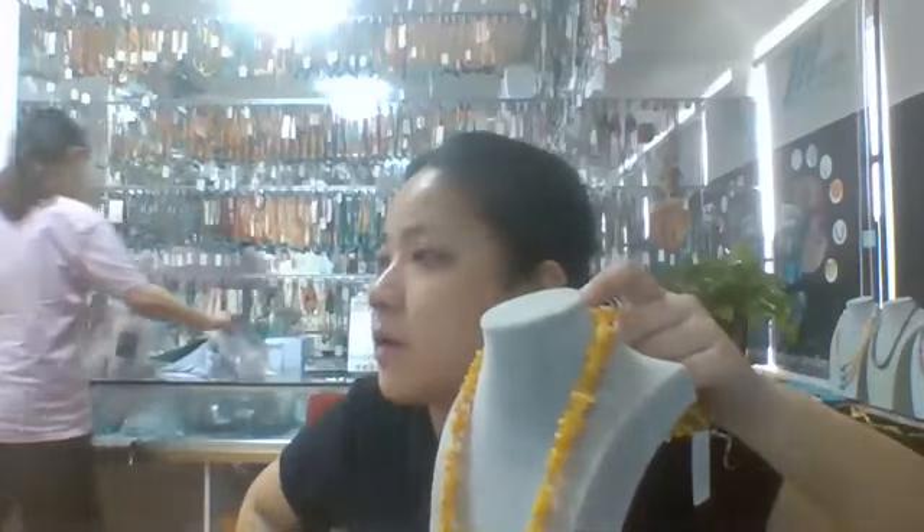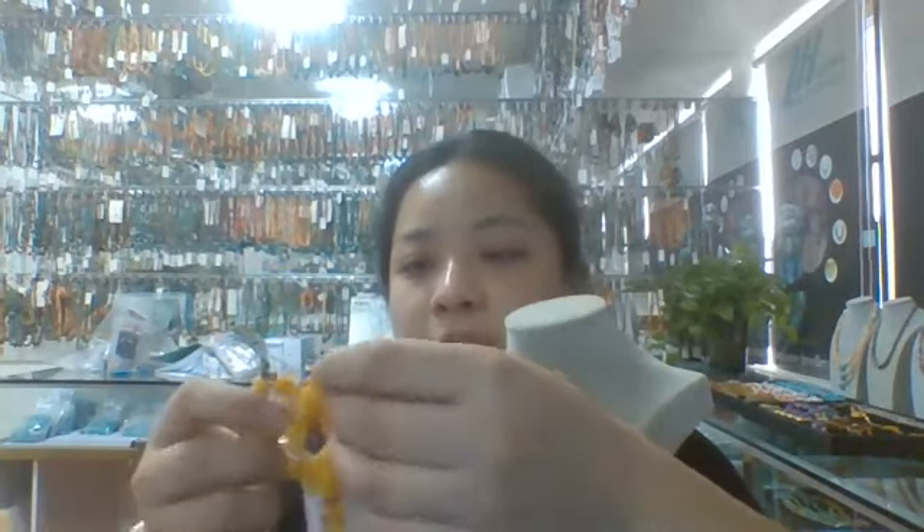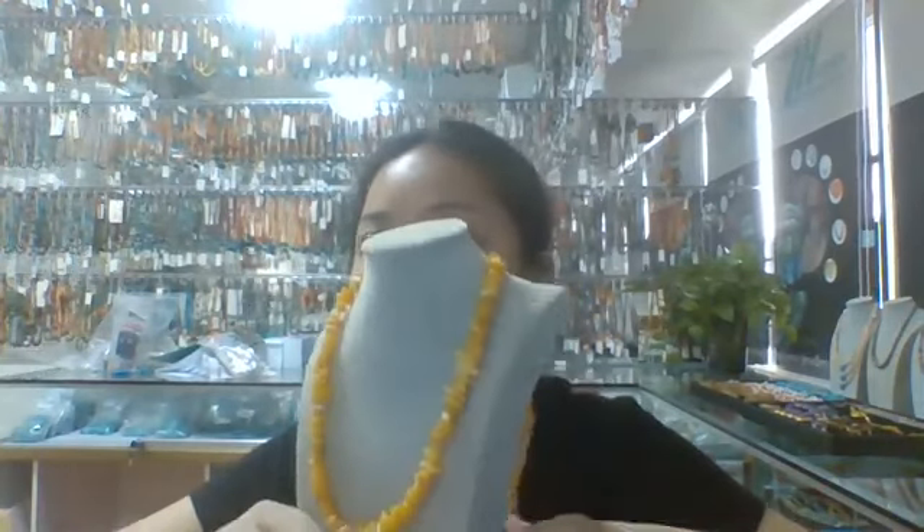The next one I want to show you is this amber necklace — a yellow color amber necklace. The pieces are about 5 to 7mm. The necklace is about 16 inches long, and the bracelet is about 7.5 inches long. Here is the amber earring as well. I like it so much. If you like it, please feel free to communicate with us.